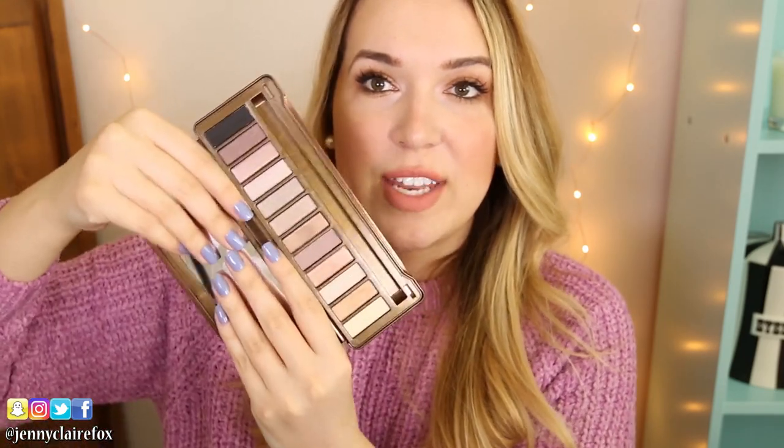If you like neutrals like I do, this is just an amazing palette. I'm going to show you the pigmentation, how it applies — I love it. And on its own it's $50. So if you just want to go out and purchase this eyeshadow palette, you're going to spend $50 — definitely worth it, which you will see in the video.